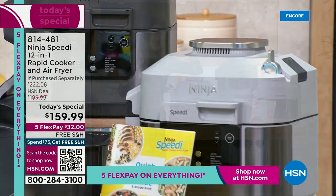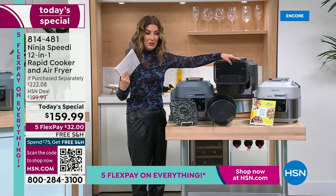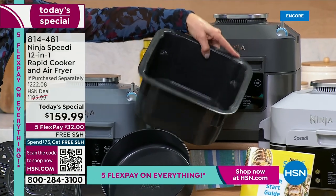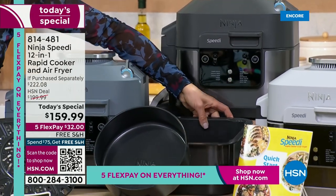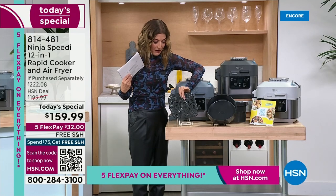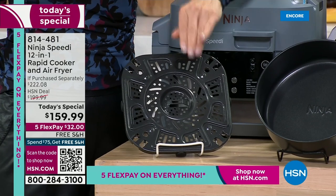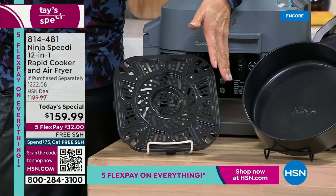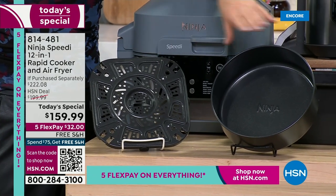Here's what you're getting: the Ninja Speedy, which comes with a six-quart nonstick cooking pot in the middle. That's going to take four different chicken breasts, an entire pound of pasta. You're also getting the air fryer crisper tray, so you can air fry the crispy protein on top and make your incredible moist, soft pasta, grains, rice, and beans on the bottom.